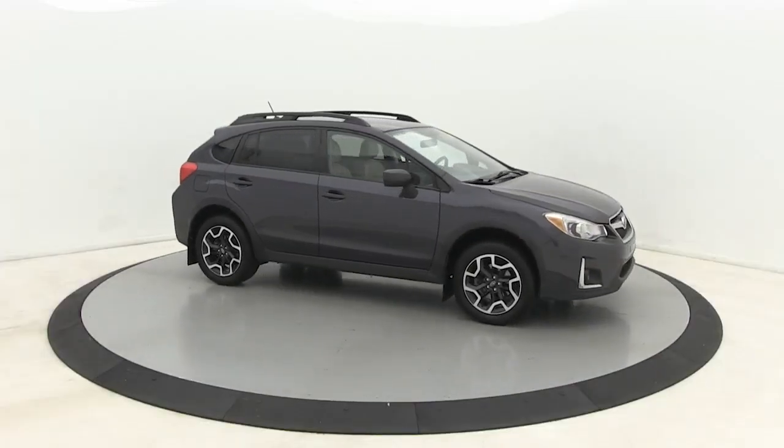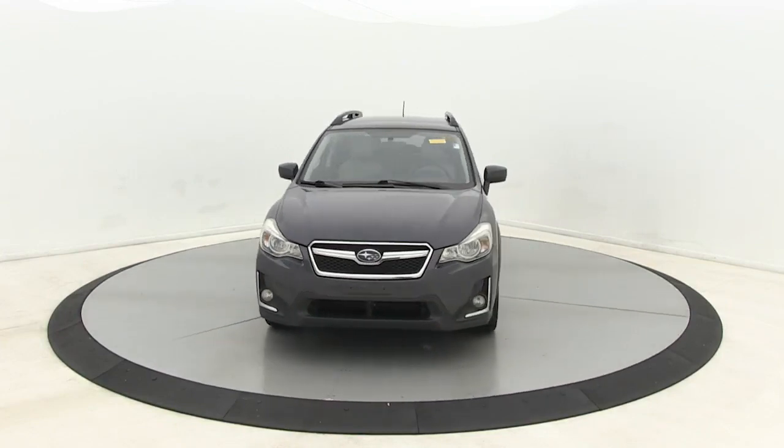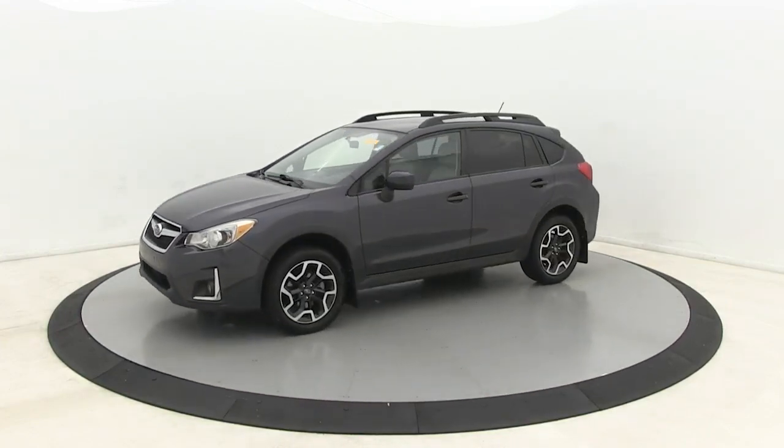You will be amazed by this 2017 Subaru Crosstrek. With less than 90,000 miles on the odometer, this vehicle stands out from the rest.